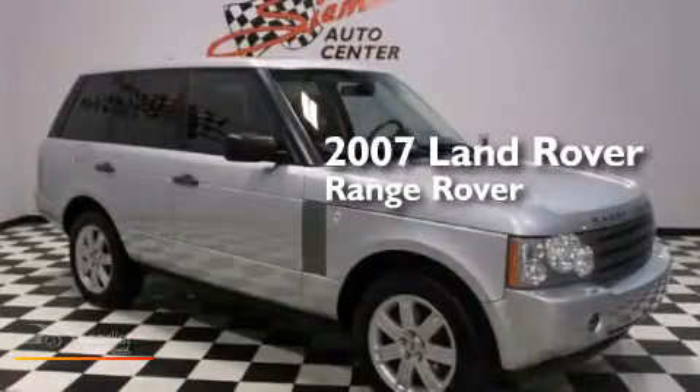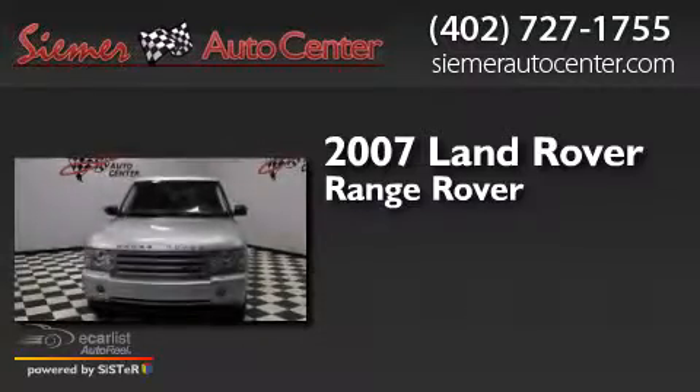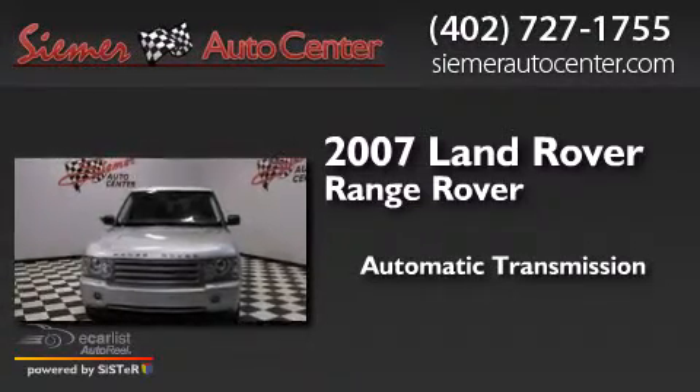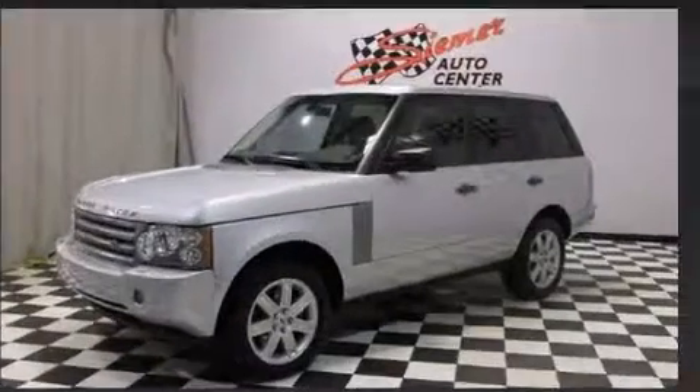This is a 2007 Land Rover Range Rover. This SUV has an automatic transmission, a 4.4-liter V8, and 4-wheel drive.